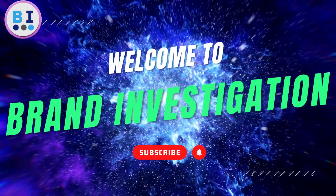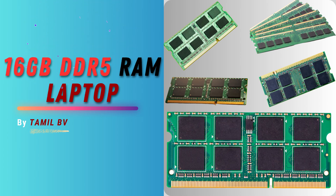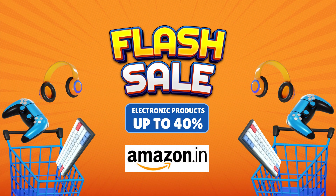Hello guys, welcome back to the Brand Investigation YouTube channel. Today we are going to review the product 16GB DDR5 RAM Laptop. Amazon flash sale is here, get up to 40% discount on electronic products.